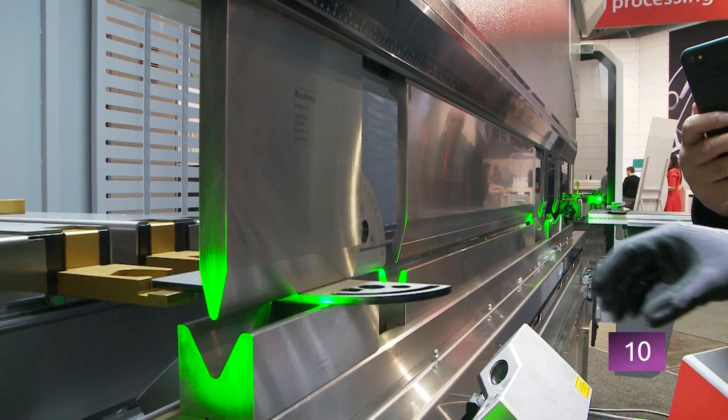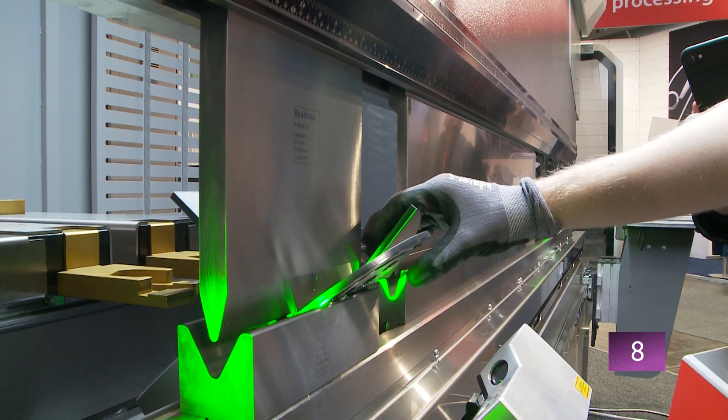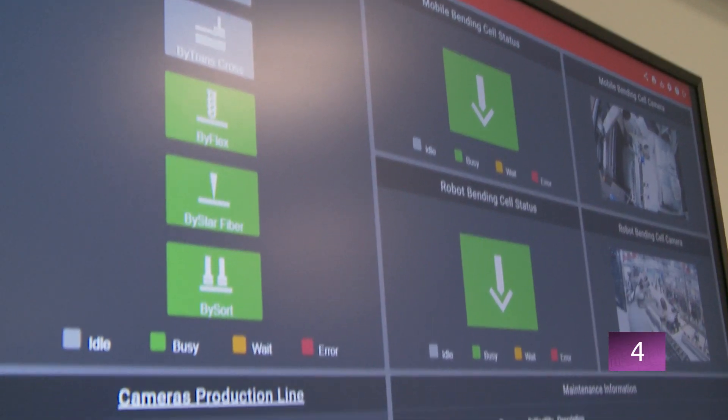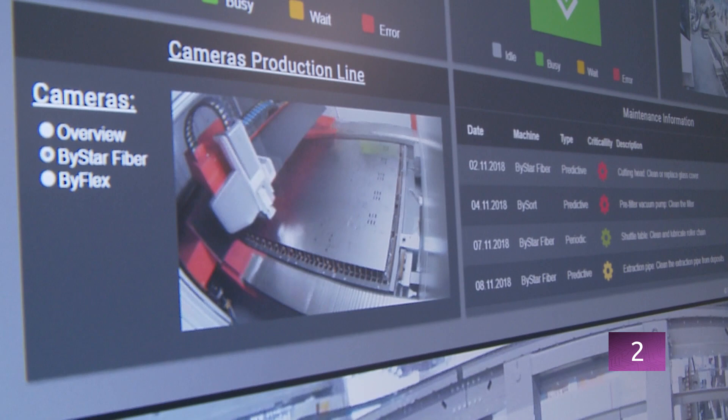Fully automatic, state-of-the-art machines, with intuitive operation and thereby even better performance, as seen at the world's leading trade fair, Euroblech in Hanover.